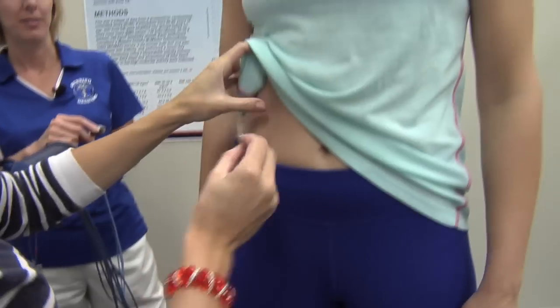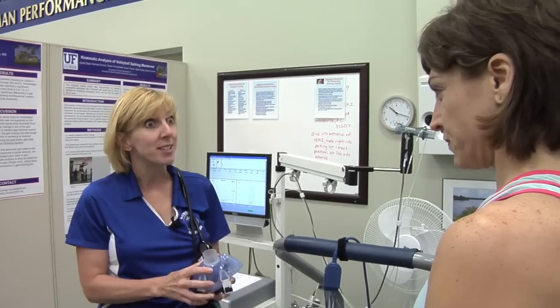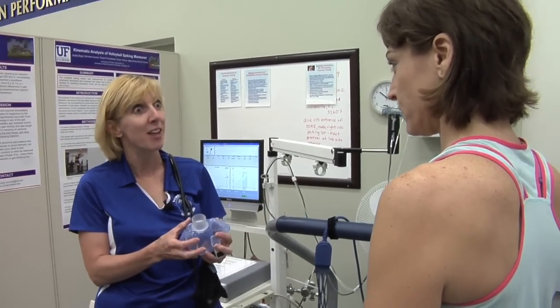One of our most popular services is the maximal fitness test, or VO2 max test. The purpose of this test is to look at your maximal rate of oxygen use, and that tells us a lot about your fitness level.